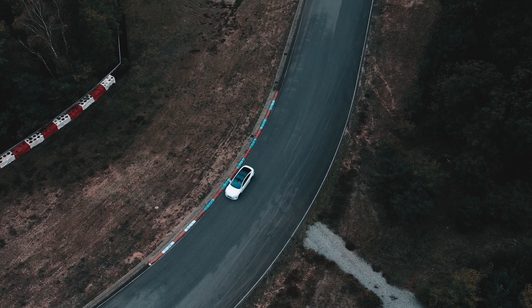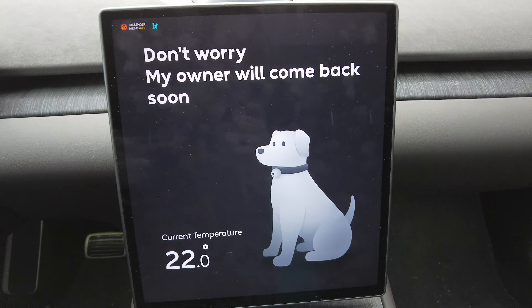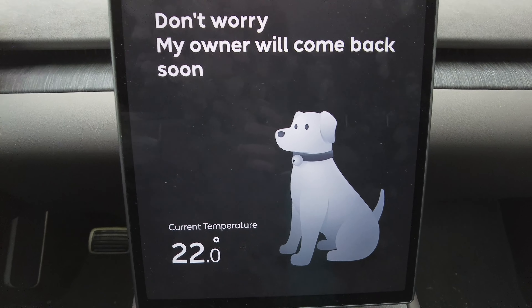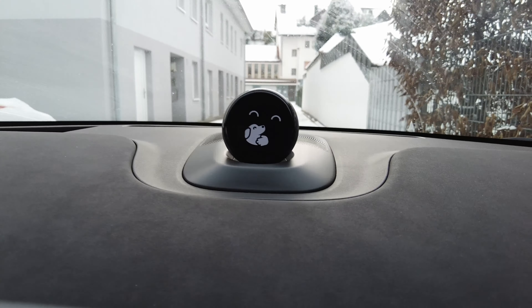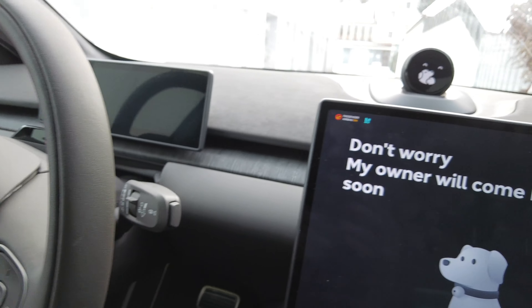The current max speed of the NIO ET7 is 200 km/h. Prior to launch I was told that limit would be removed with a software update, but that hasn't happened yet. There are also new features like dog mode and cat mode, which are welcome additions — I'm sure my dog would have loved dog mode on road trips. It's super cute with the new Nomi animation, though I do think the instrument cluster should also display that pet mode is on.